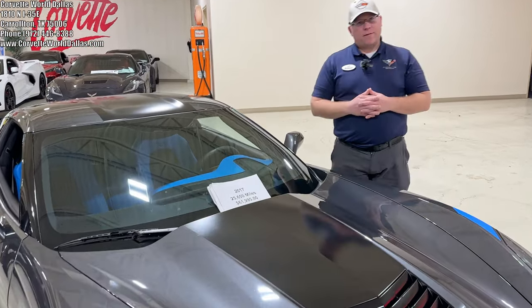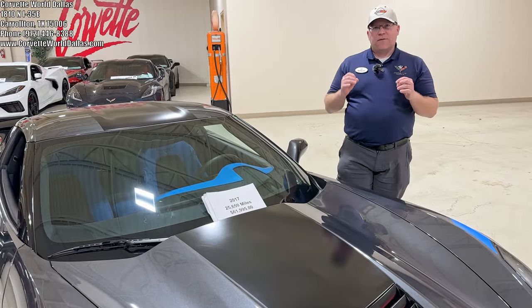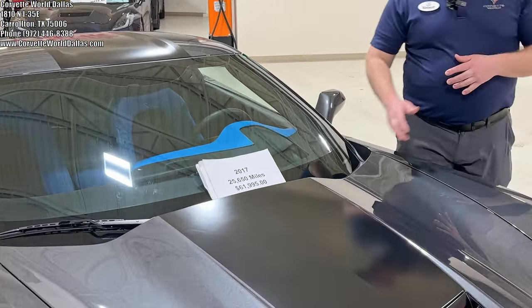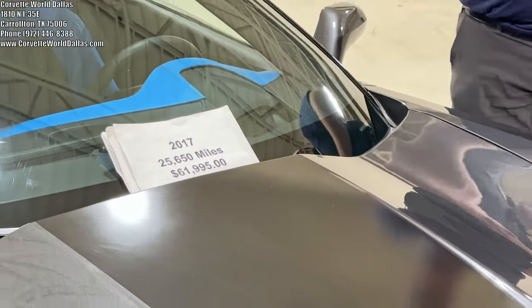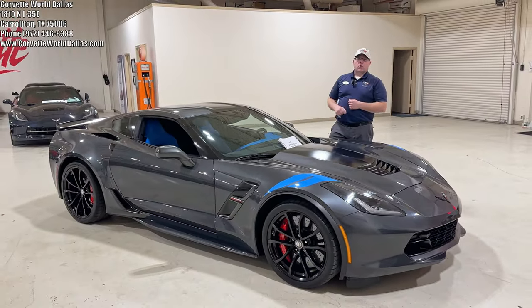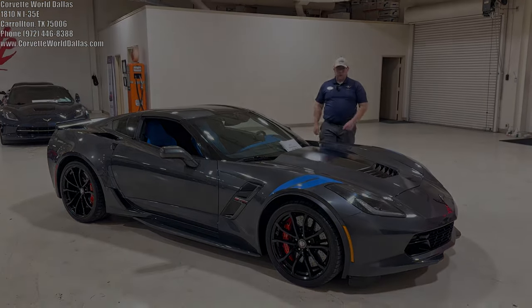This is number 521 of the 935 produced. And again, as I mentioned, significantly less of them were Z07 packages. So that being said, with this rare beauty, with 25,650 miles, we've got it at $61,995. If you are interested in this rare beauty or any other cars in our inventory, see our contact info in the corner below and in the description. Please leave a thumbs up, subscribe, and we will see you on the next one.